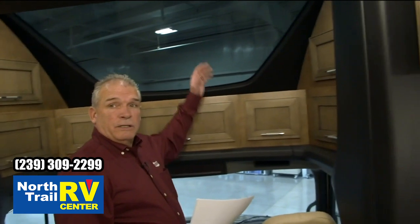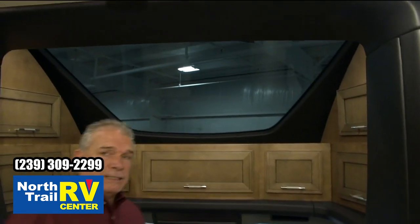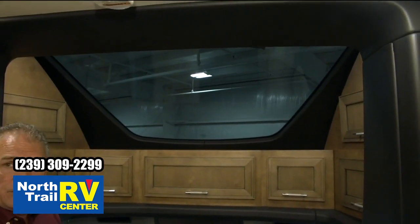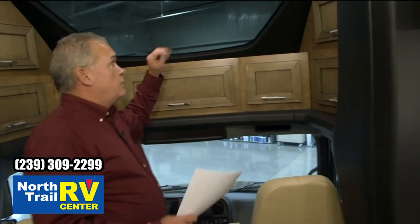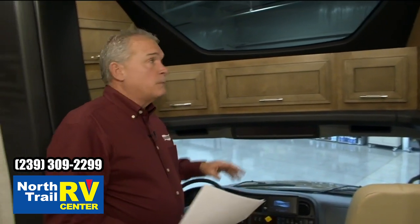I know you're all looking at the big sky view window. That separates us from everyone else in the Super-C industry. It's got a power curtain that shuts that off, and it makes it just so much more enjoyable when you're using the coach. The view going through the mountains or anywhere you want to be — with the power shade, you can open or close it if it gets warmer inside the coach.